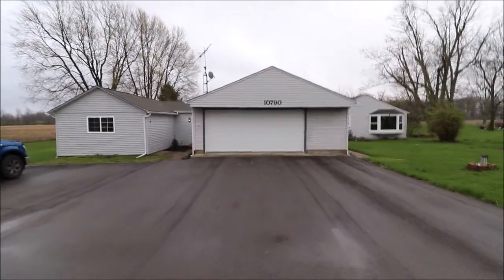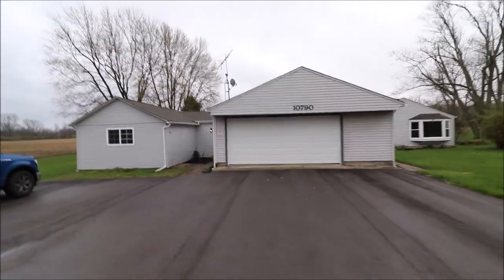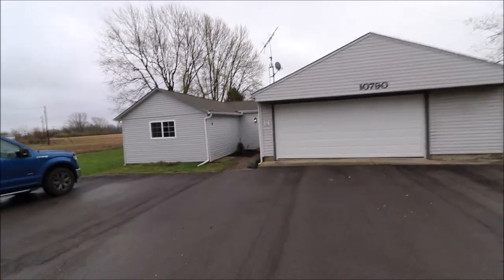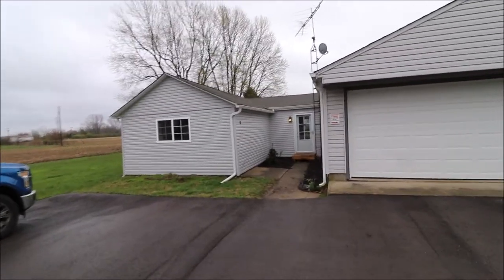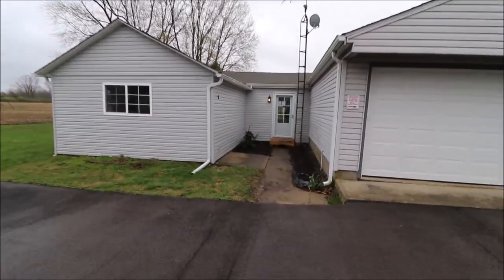Hello and welcome to 10790 National Road, Brookville, Ohio. Here we're standing in front of this home. This is on a half acre. It's got an updated roof, updated siding. Pretty much everything in this house has been remodeled.